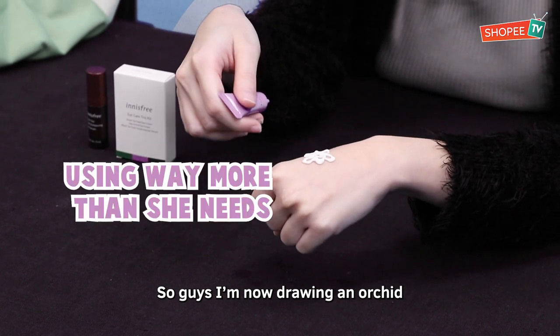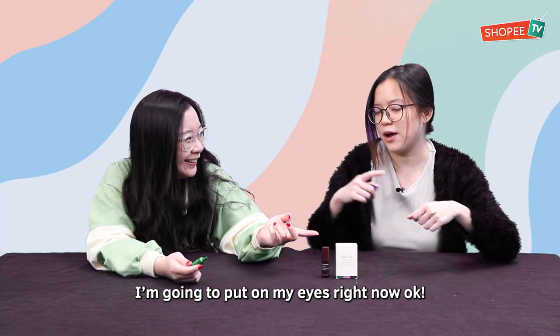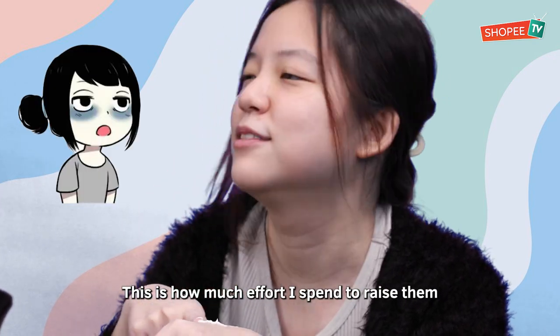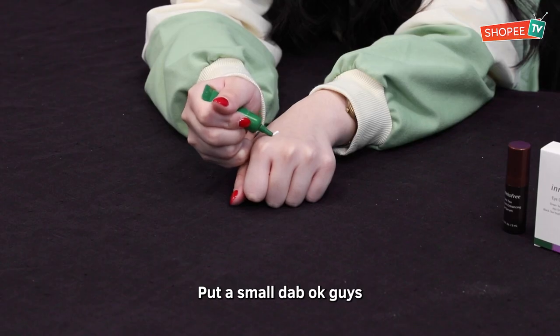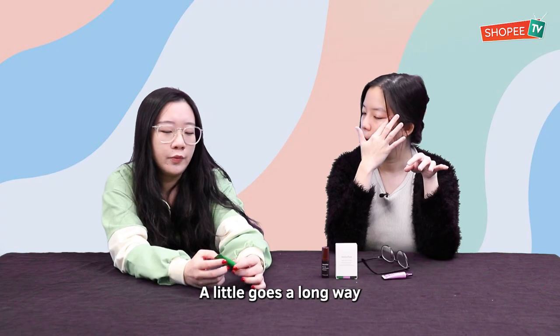So guys, I'm now drawing an orchid and you can see the texture — it's very, very thick. You waste so much cream! I'm going to apply it around my eye right now. My kids need to look at this — this is how much effort I spend to raise them. I put a small dab, don't waste. Because it's thick, you can spread it out evenly on your eye. A little goes a long way.